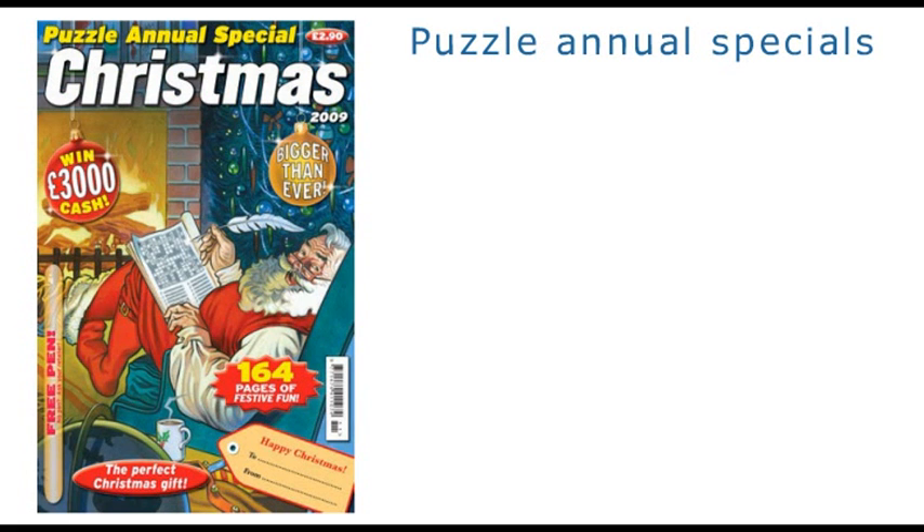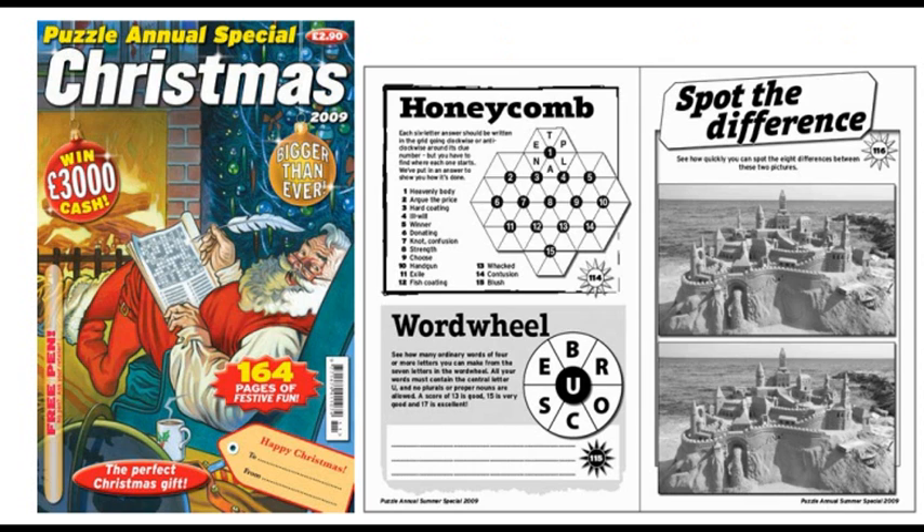But even they can't compete size-wise with our puzzle annual specials, which appear four times a year as our giant holiday time puzzle bonanza, containing everything, plus picture puzzles, codes, riddles and loads more.